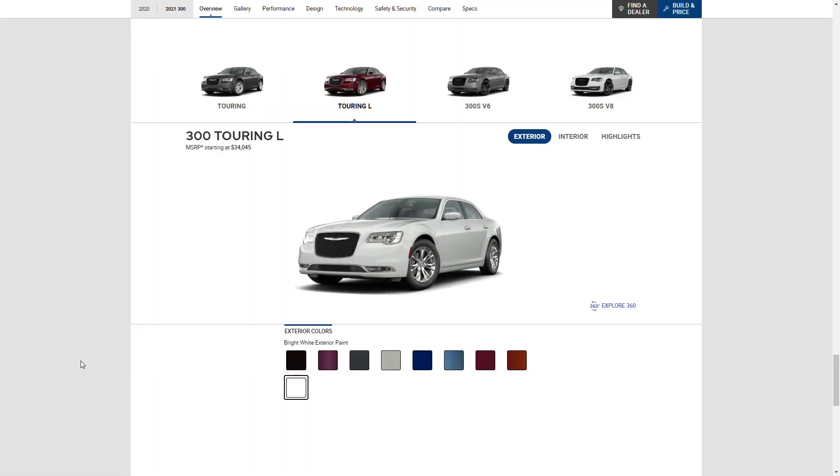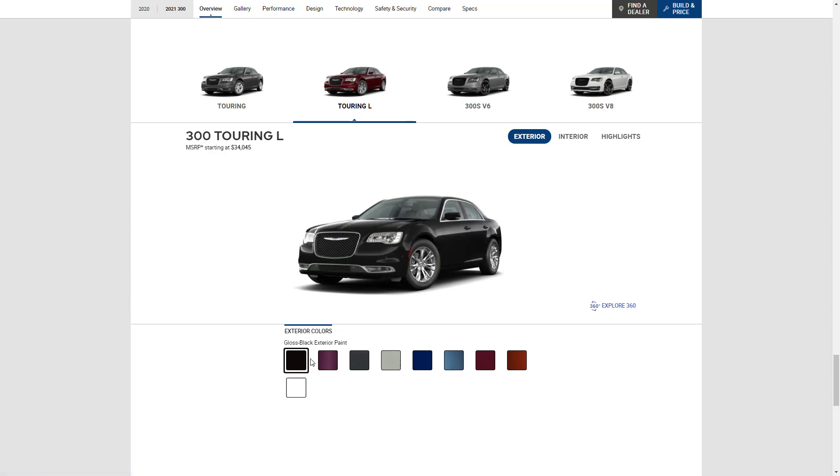Let's check the exterior colors for the 2021 Chrysler 300. This color here is bright white, gloss black, amethyst, granite crystal, silver mist, ocean blue, frostbite, velvet red, and canyon sunset.